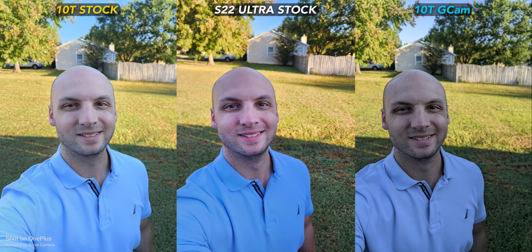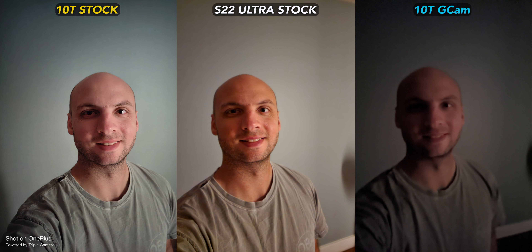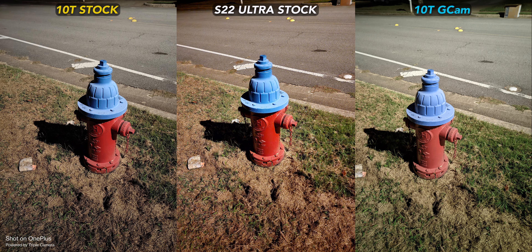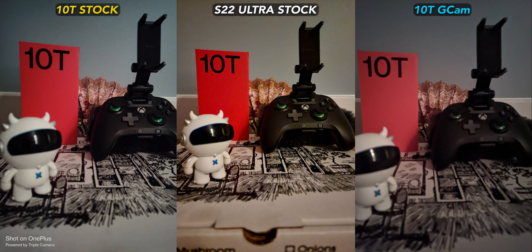For selfies, the S22 Ultra wins hands down, whether you're shooting portrait mode or not, except for night selfies. I think the stock 10T cam produces a cleaner, more balanced image there, and I bet with some practice it could also look much better with the actual selfie camera. Check out how noisy the S22's selfie cam night shot is — yikes. I don't know how much better the S22 looks than the 10T for the fire hydrant night shot, but it certainly is a much warmer image. Same story with the night van. But I give the win to the 10T for the pizza box figure controller scene — the Samsung is just too noisy.